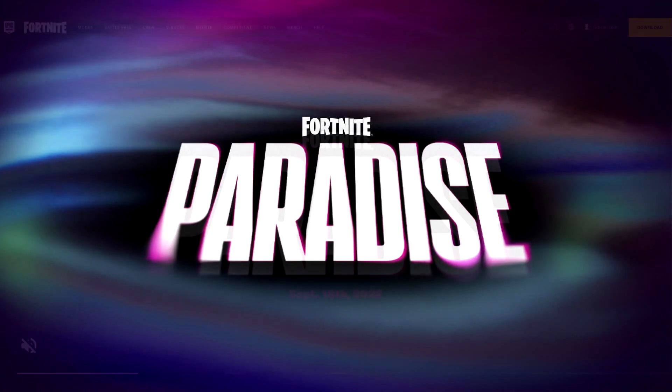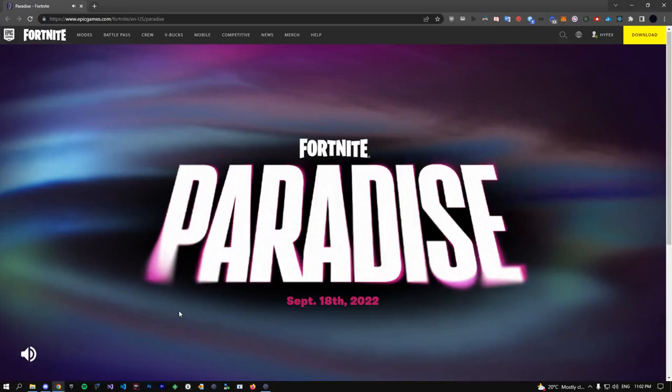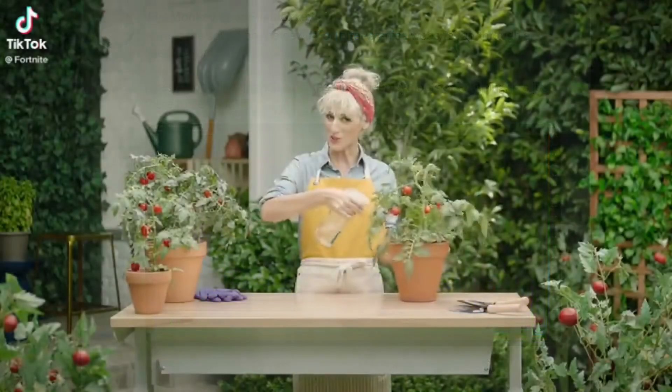There's now an official Fortnite Paradise website, and if you click it, it literally just says 'Fortnite Paradise, September 18th, 2022.' At the bottom there's a sound indicator, and if you unmute it, it plays an ominous tone. People have run it through the spectrogram, which can sometimes display a hidden image, but this time it displays nothing. I'm not sure what that music has to do with anything just yet.